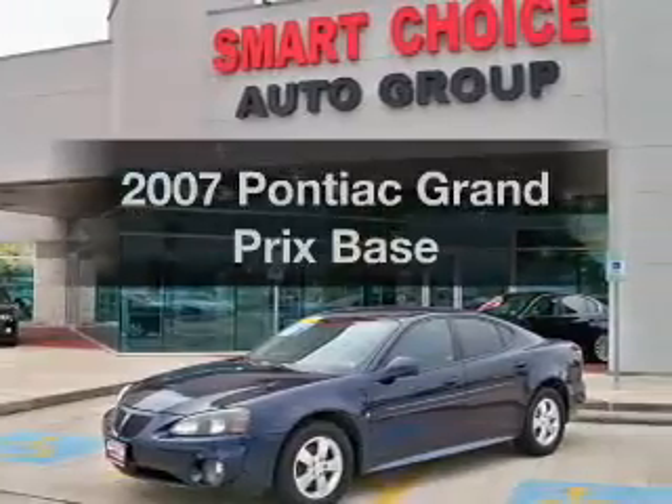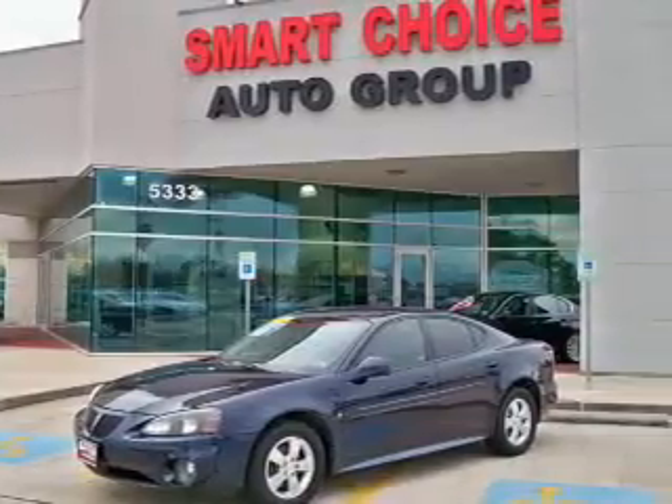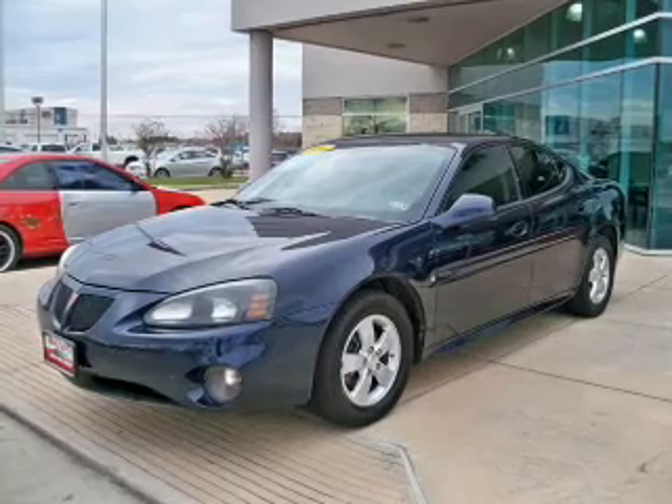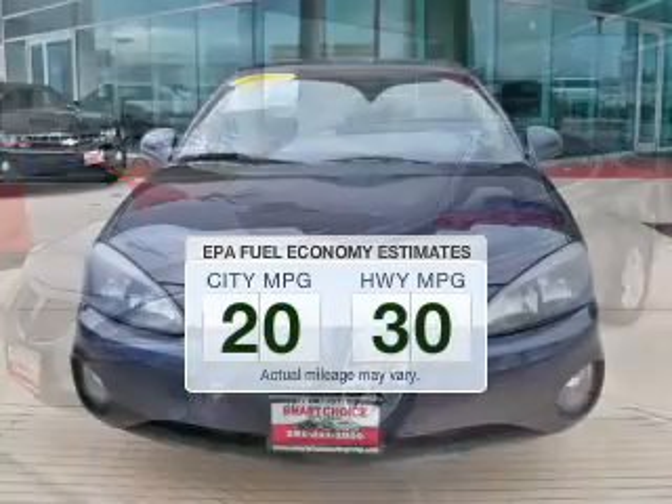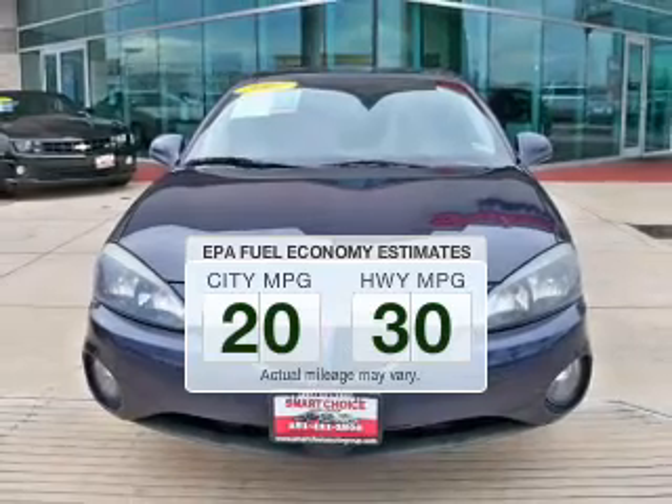We're presenting the 2007 Pontiac Grand Prix. If you're looking for an automobile with great attributes, look no further. In the city or on the highway, you'll spend less time at the pump with this fuel-efficient vehicle.